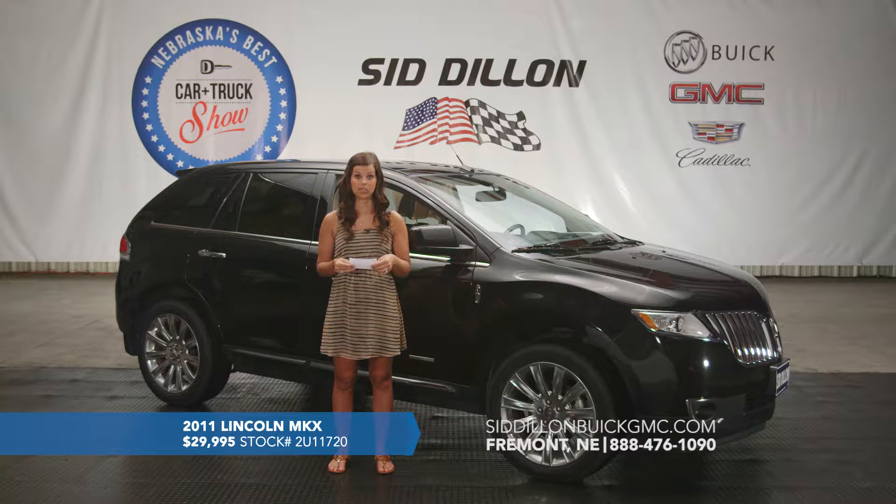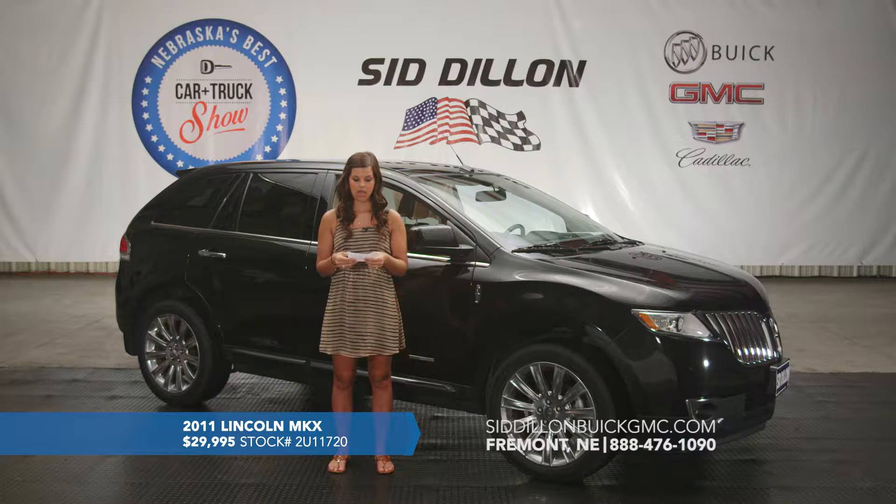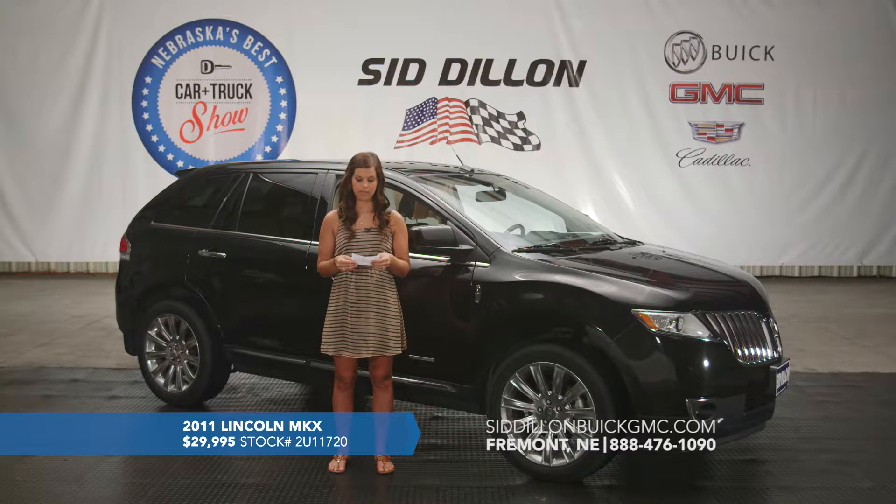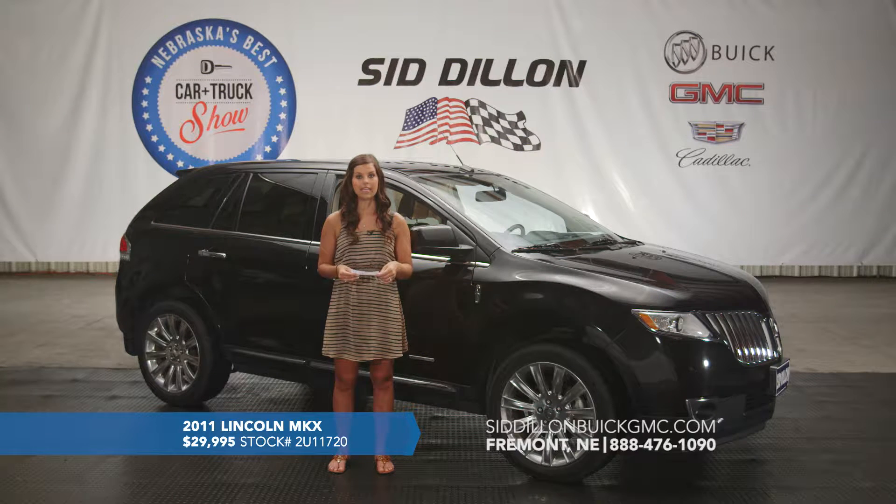It does have dual climate control as well, so if passengers want different temperatures they can definitely do that. This one does have the Microsoft Sync connection so you can sync your phone and play your music. It just has a lot of options. This one is a one-owner vehicle. Again, this is a 2011 Lincoln MKX with only 32,000 miles on it and we've got it listed for $29,995.